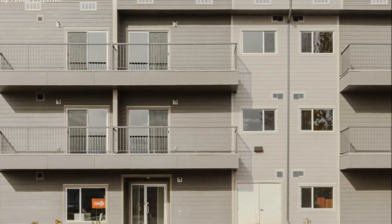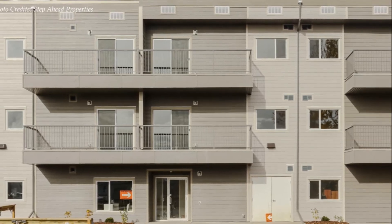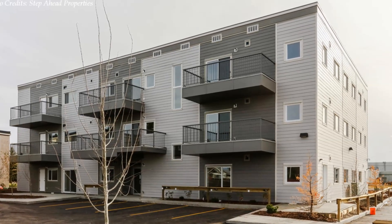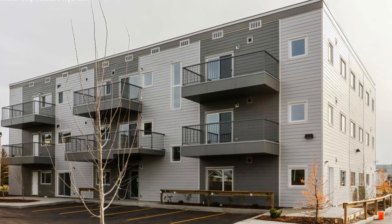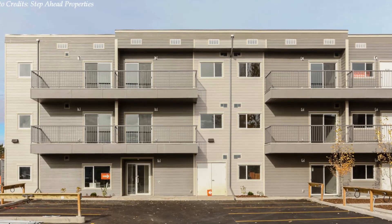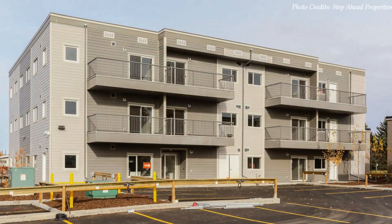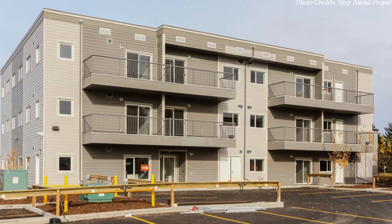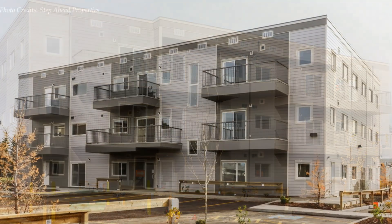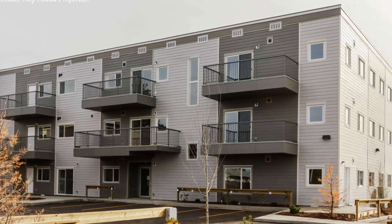Each apartment features a balcony or a patio with an ensuite laundry unit. As an infill project, it was important to merge the new building with the existing buildings. The entire building is clad with an external modern material that matches the finishes of the older units, creating a seamless look for this apartment complex. The apartments have good-sized windows that offer adequate daylighting and incredible views of the surroundings. We love the final product, which has good workmanship and a sense of place.